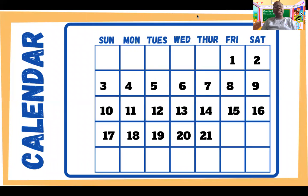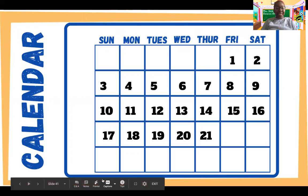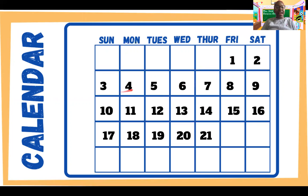Now let's take a look at our calendar. Remember, the calendar assigns one number to every day of the month. Let's count together: one, two, three, four, five, six, seven, eight, nine, ten, eleven, twelve, thirteen, fourteen, fifteen, sixteen, seventeen, eighteen, nineteen, twenty, twenty-one. What number comes after 21? Did you say 22? If you did, you're absolutely correct. Great job, guys.